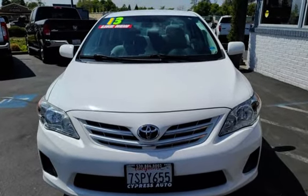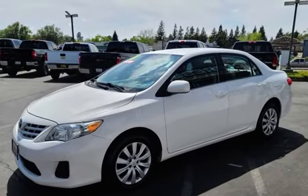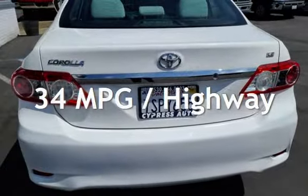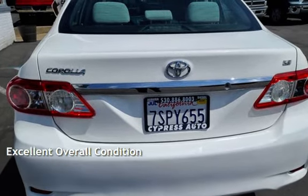This Toyota has less than 104,000 miles on the odometer. Estimated fuel economy for this vehicle is 26 miles per gallon in the city and 34 miles per gallon on the highway. This vehicle is in excellent overall condition.